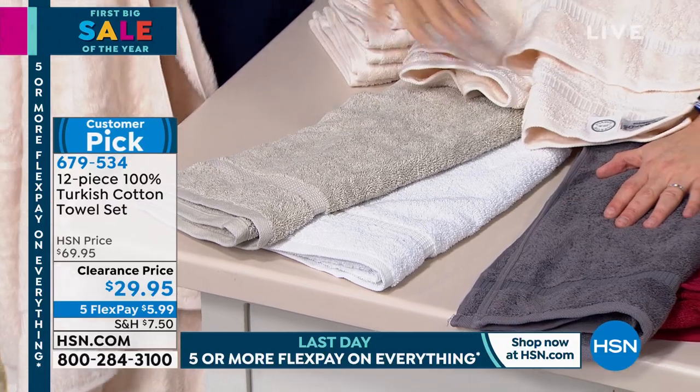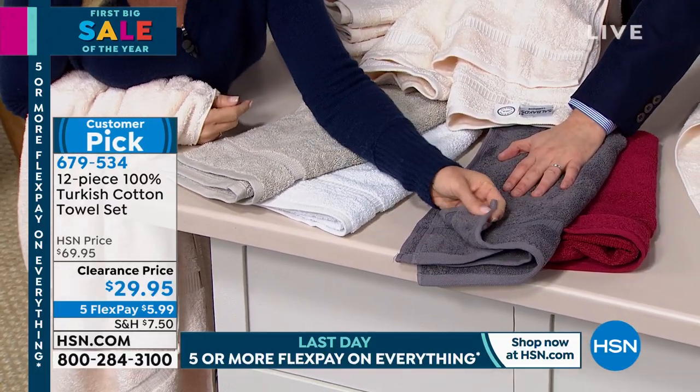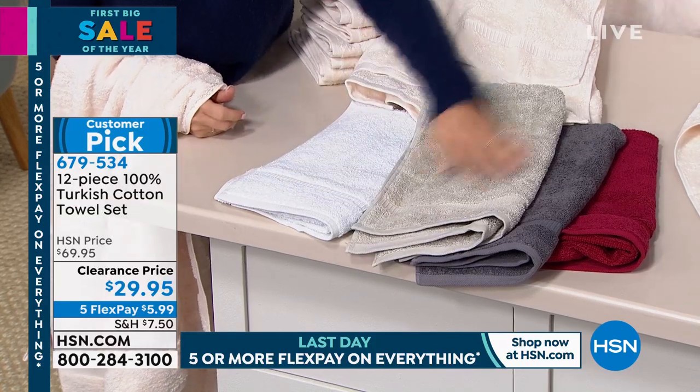If you spend $75, you get free shipping and handling. Three sets of these towels gives you a plentiful supply — hand towels, bath towels, and washcloths. When you and I go into the store, the Turkish ones are always the most expensive, usually found only in department stores. It's 100% Turkish cotton — not a blend. That's the difference.